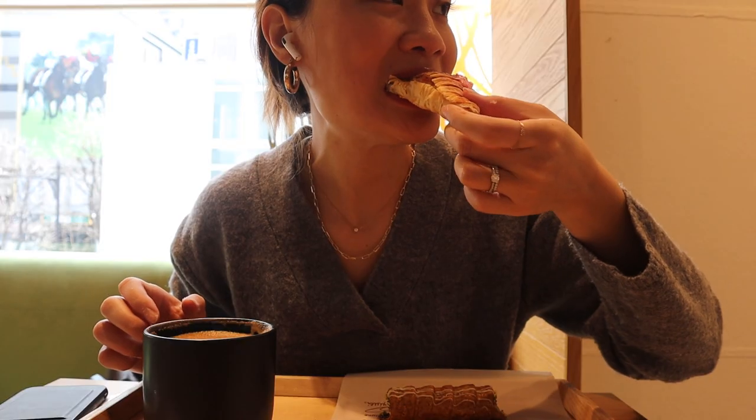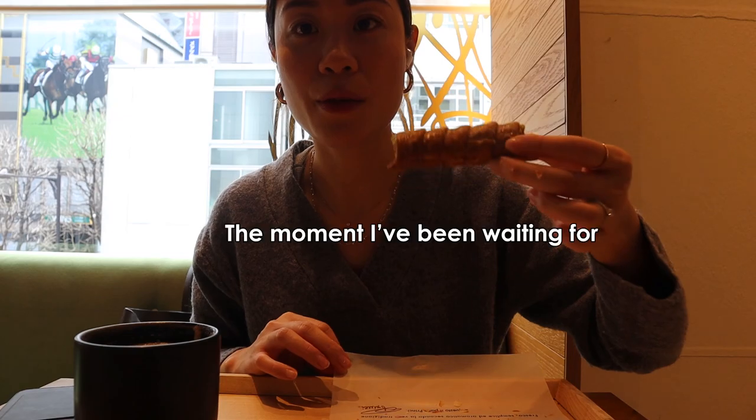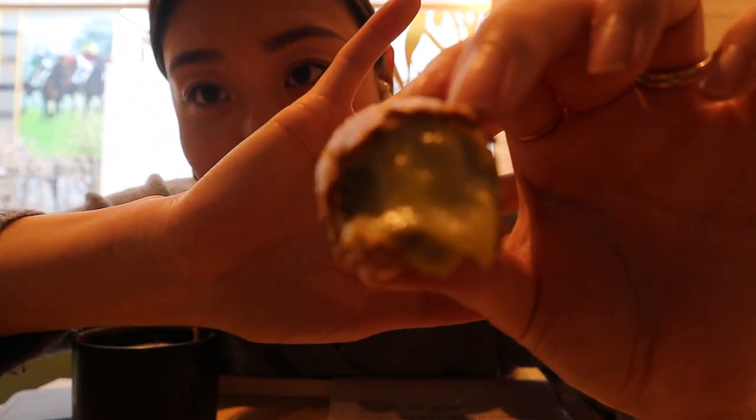It tastes like strawberry! The croissant is really fluffy, filled with some kind of custard cream as well. Cheers guys! The moment I've been waiting for — the cream is also pistachio. Wow, wow, this is amazing!